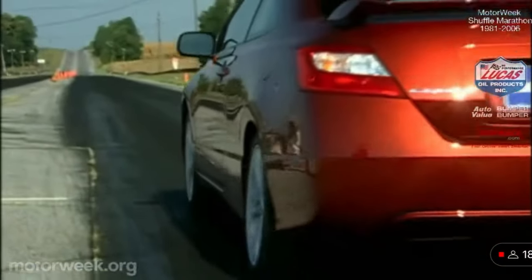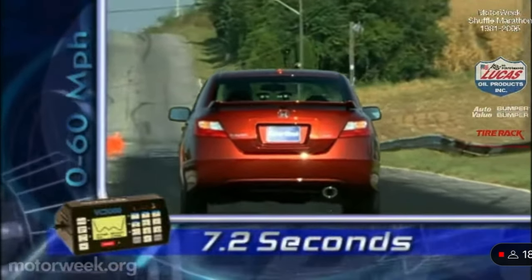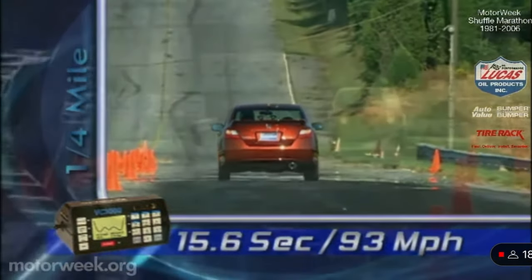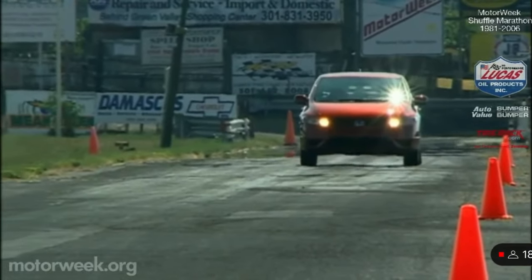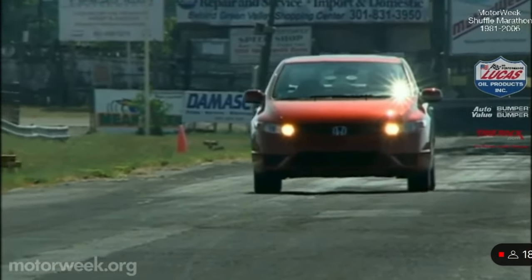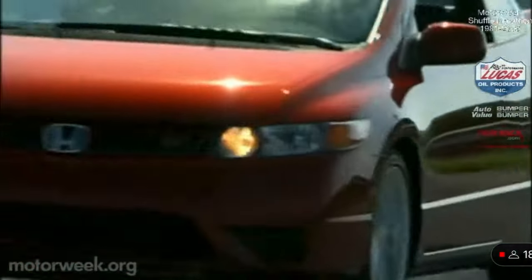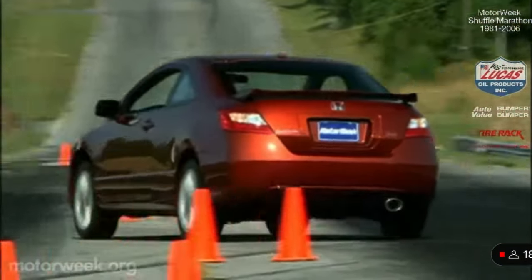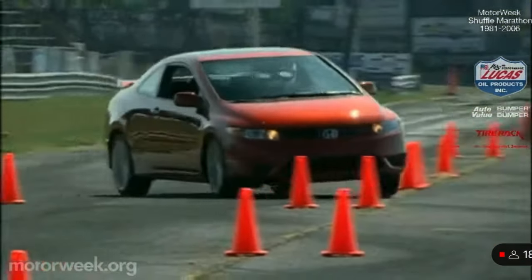SI track testing produced a 0-60 run of 7.2 seconds, with a quarter-mile clocked in 15.6 seconds at 93 miles per hour. It revs quicker, pulls harder, and sounds better. Add in the firmer clutch and sharper gearbox, and this is one snappy SI. The same goes for handling — the SI, with its standard 17-inch rims, precisely carves up corners with excellent balance. Even before tuners get their hands on it, the SI has best-in-class handling.